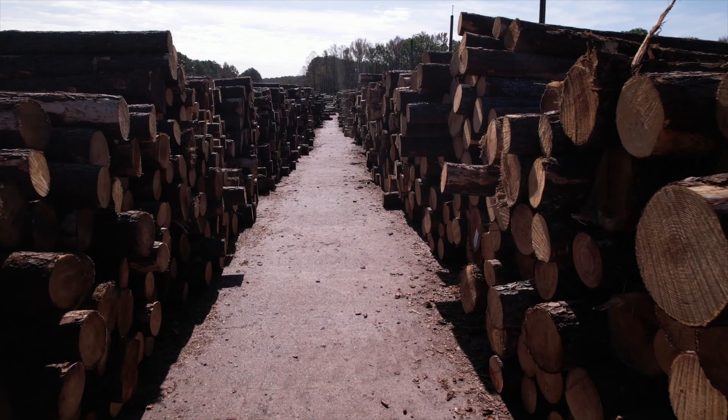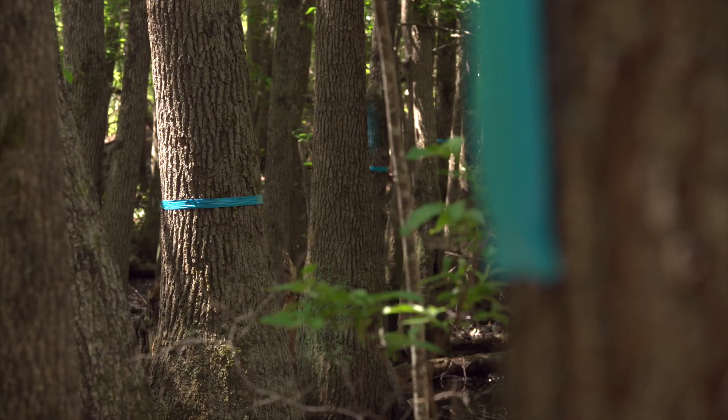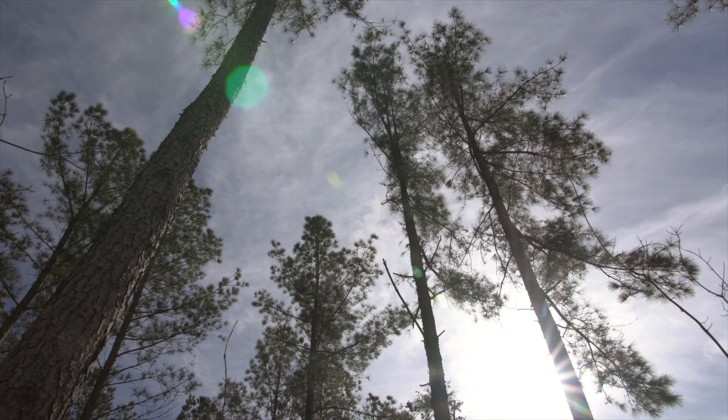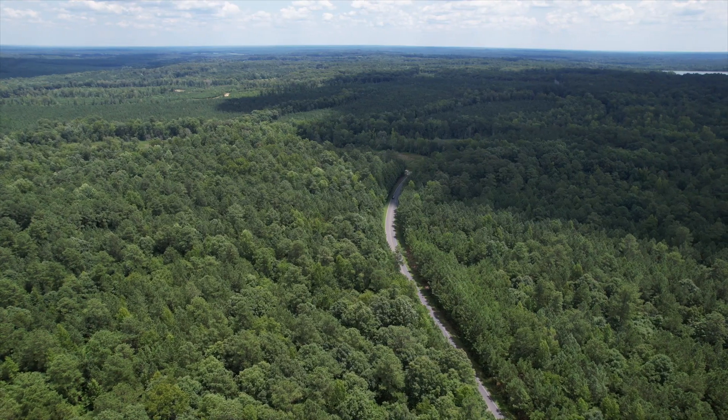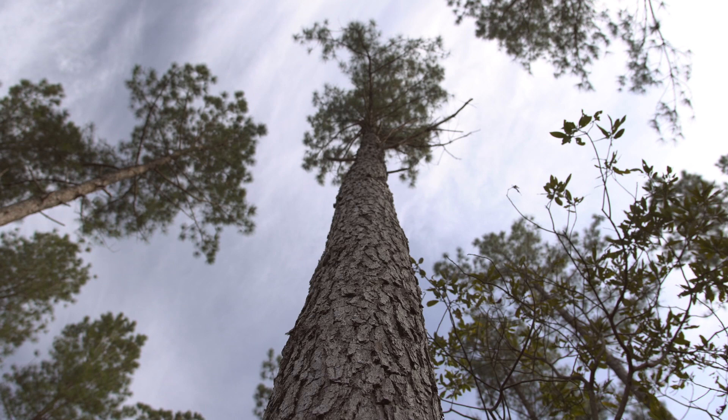Do you ever wonder how a tree goes from logs to these goods? Or how this tree, or that tree, or this tree ends up in your home, school, or playground? Well, it all starts here, right in the forest with a seed that grows into a huge tree.